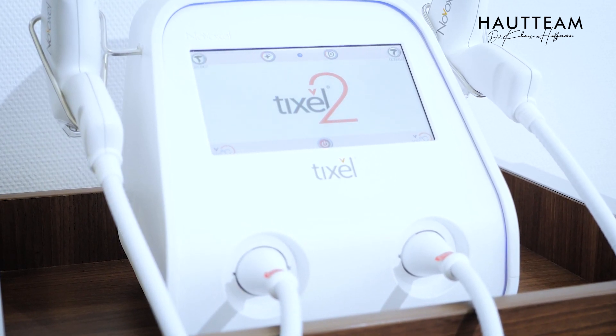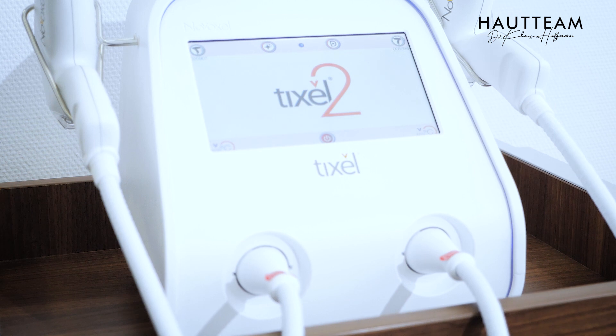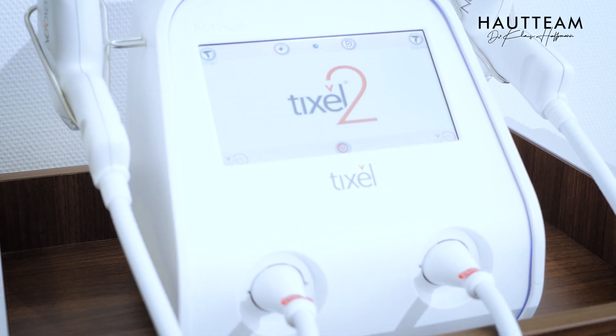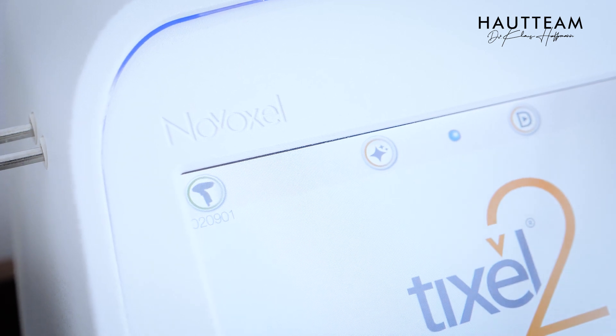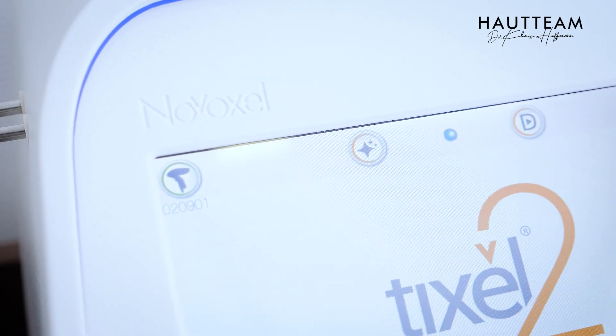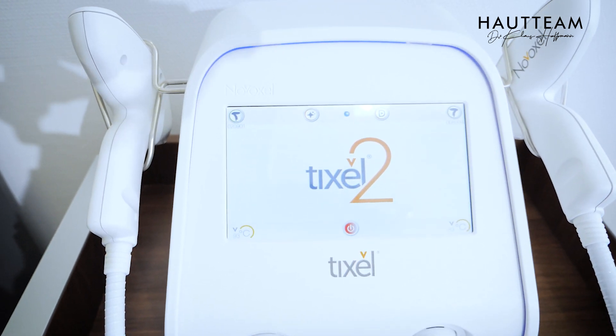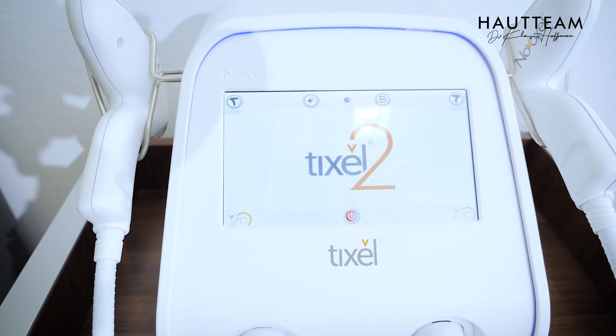What does it do? We have a device that uses energy and converts it into the skin to produce heat without using any electromagnetic fields — no radio frequency, no light, no laser, no IPL, nothing like that. It directly transfers the heat into the skin and we overheat the skin to get results.